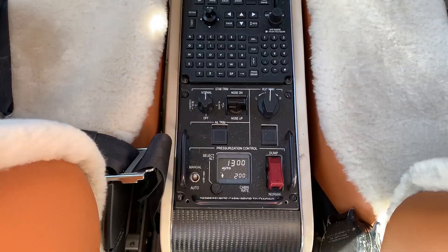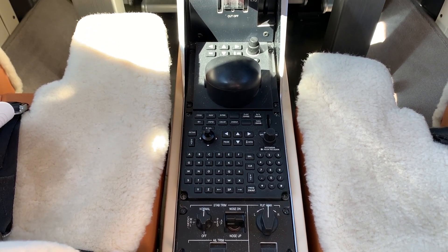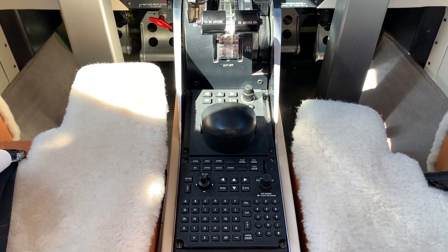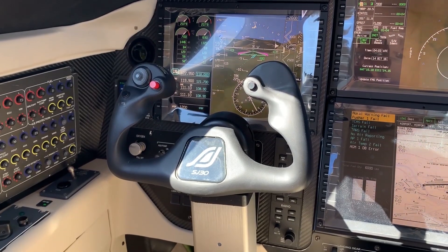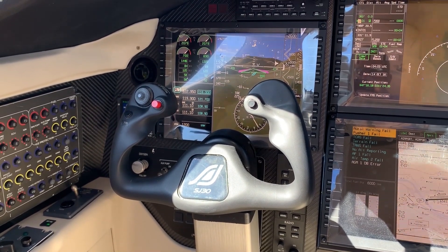The CyberVision suite includes four 12-inch LCD displays. Standard in the airplane is dual GPS, dual FMS, TCAS 2, enhanced ground proximity, Level A charts and maps, and we have synoptic pages that allow you to overview the systems on the airplane.